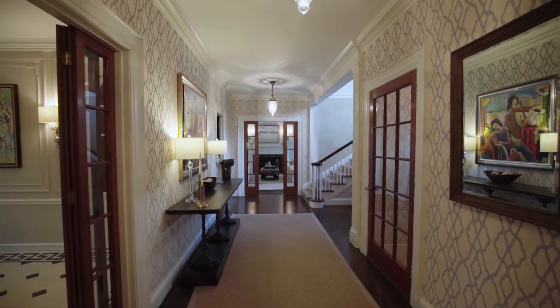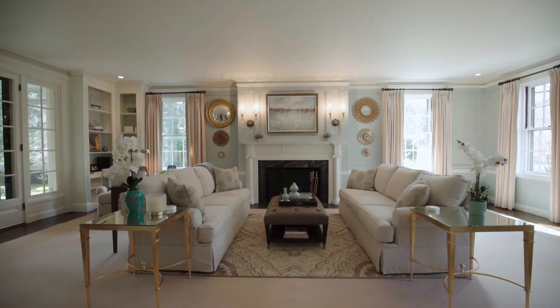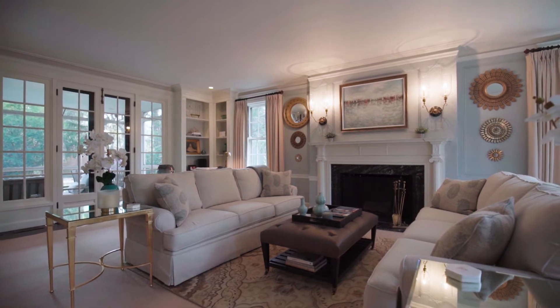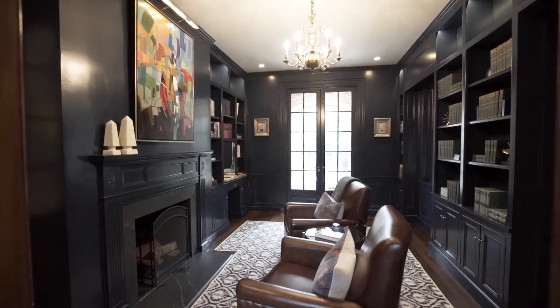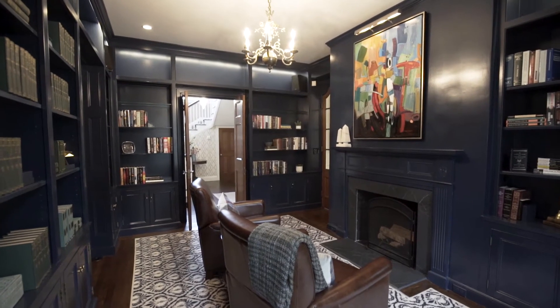A gracious entry foyer is flanked by a spacious living room with crown molding, a handsome fireplace accented by a black marble surround, and a set of French doors that steps to a delightful screened porch with views of the garden. For those tranquil moments, sit by the fire in the adjoining library with custom-built shelves.